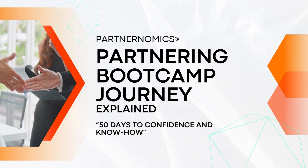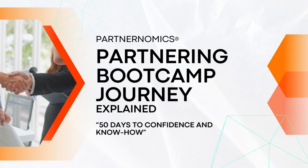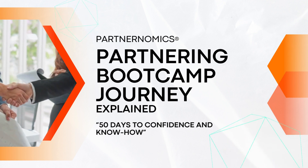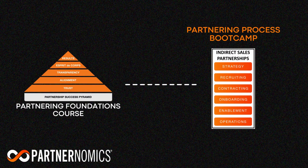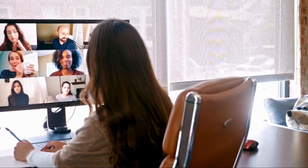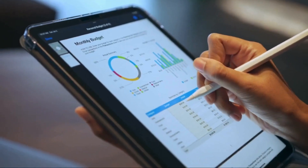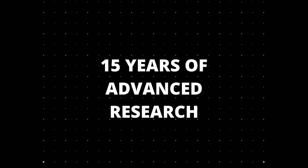Hello and welcome to the Partnernomics Partnering Bootcamp Journey Explained: 50 days to confidence and know-how. Partnernomics offers a seven-week information-packed virtual bootcamp that guides participants through our six-phase partnership management methodology. The purpose of the Partnernomics Bootcamp is to give busy partnering professionals an opportunity to learn the core success practices of architecting and scaling highly effective partnering programs by leveraging more than 300 content contributors and 15 years of advanced research.